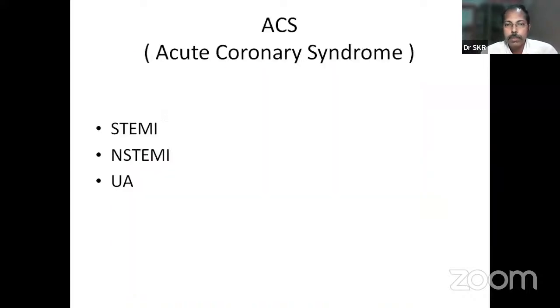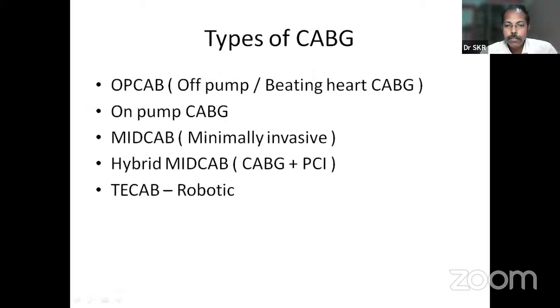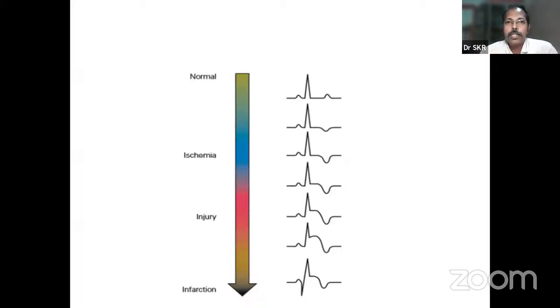Moving on to acute coronary syndrome: the components are ST-elevation MI, non-ST-elevation MI, and unstable angina. ST-elevation MI is straightforward — the ECG shows ST changes. For N-STEMI and unstable angina, the ECG will be normal. To differentiate: if a patient presents with typical chest pain and a normal ECG, you should do cardiac biomarkers — CKMB and troponins. If elevated, it is N-STEMI; if biomarkers are normal, it is unstable angina.